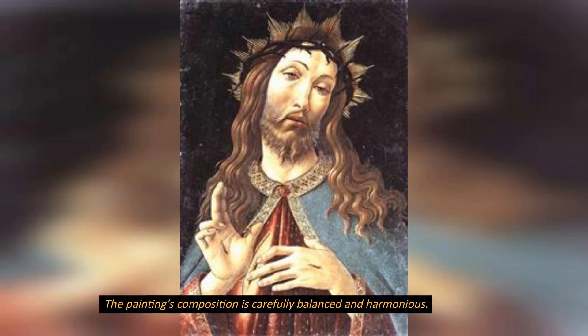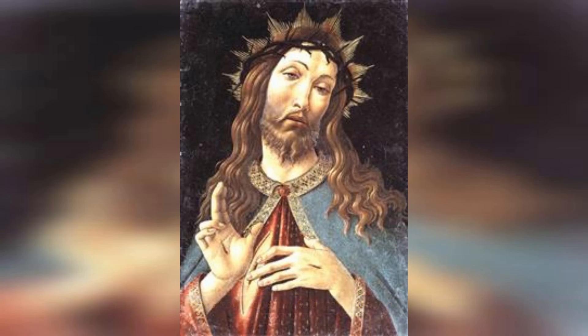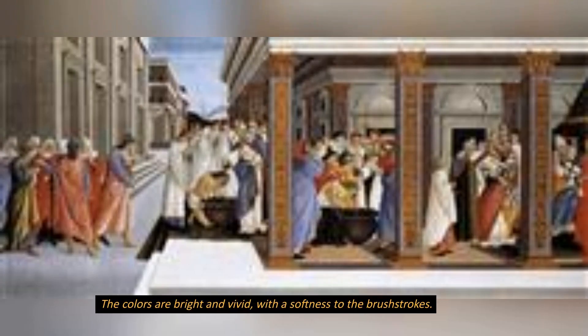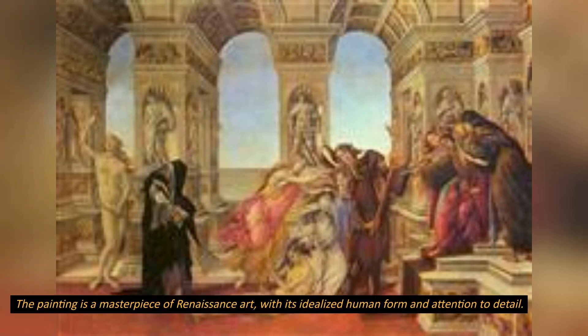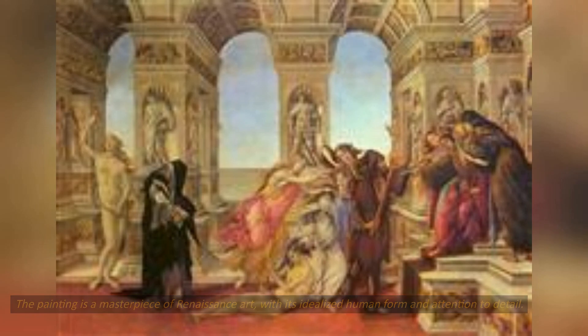The painting's composition is carefully balanced and harmonious. The colors are bright and vivid, with a softness to the brushstrokes. The painting is a masterpiece of Renaissance art, with its idealized human form and attention to detail.